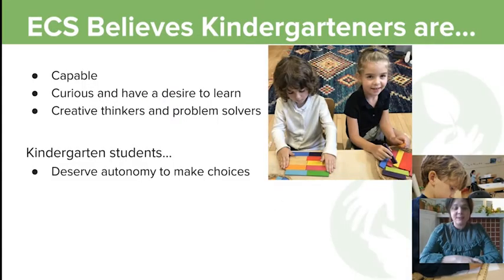ECS believes kindergartners are capable, naturally curious, and have a desire to learn — creative thinkers and problem solvers — and that kindergarten students deserve autonomy to make choices.